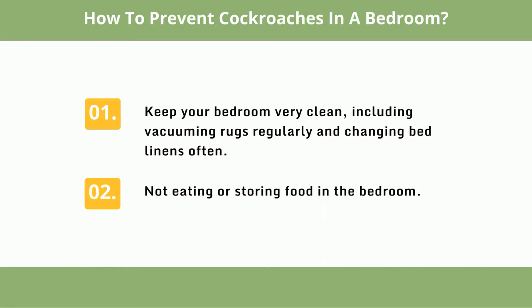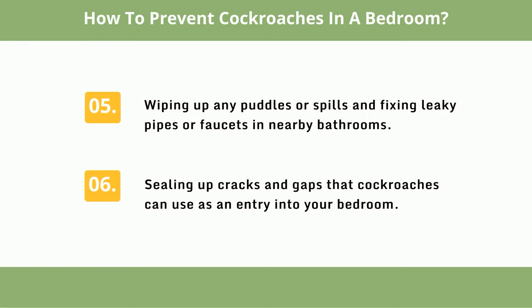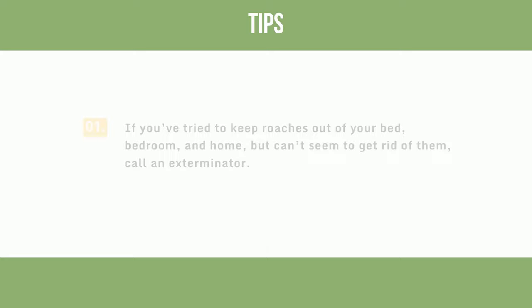How to prevent cockroaches in a bedroom: 1. Keep your bedroom very clean, including vacuuming rugs regularly and changing bed linens often. 2. Do not eat or store food in the bedroom. 3. Eliminate clutter that cockroaches can hide in. 4. Run a dehumidifier to keep moisture low, as cockroaches thrive in humid spaces. 5. Wipe up any puddles or spills and fix leaky pipes or faucets in nearby bathrooms. 6. Seal up cracks and gaps that cockroaches can use as an entry into your bedroom.